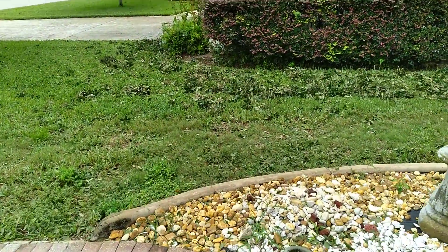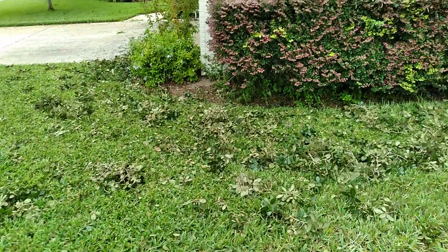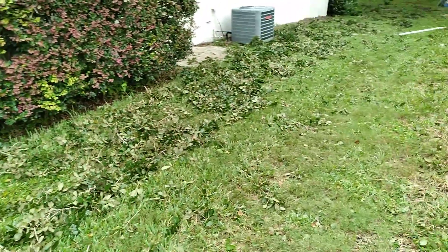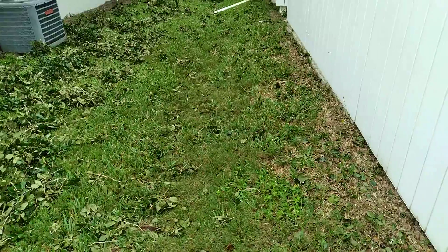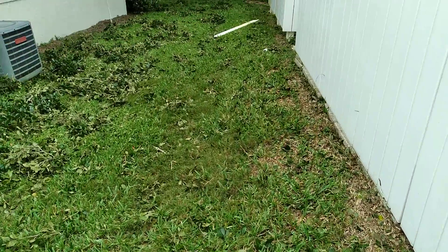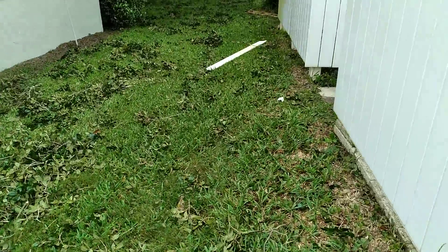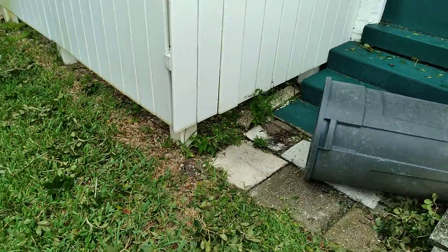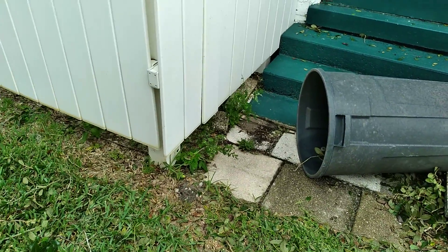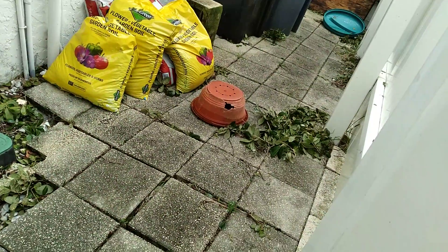Especially next door — look at all that stuff blown around. I'm using my phone so it's going to be a bit jiggly because it's raining a little bit and my other camera won't do very well. You can see there's some damage to the fence — it pulled off part of it and knocked some stuff down.